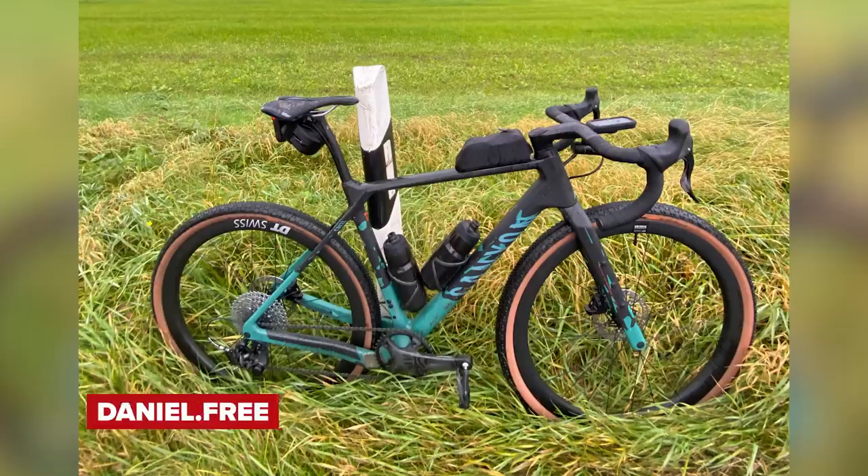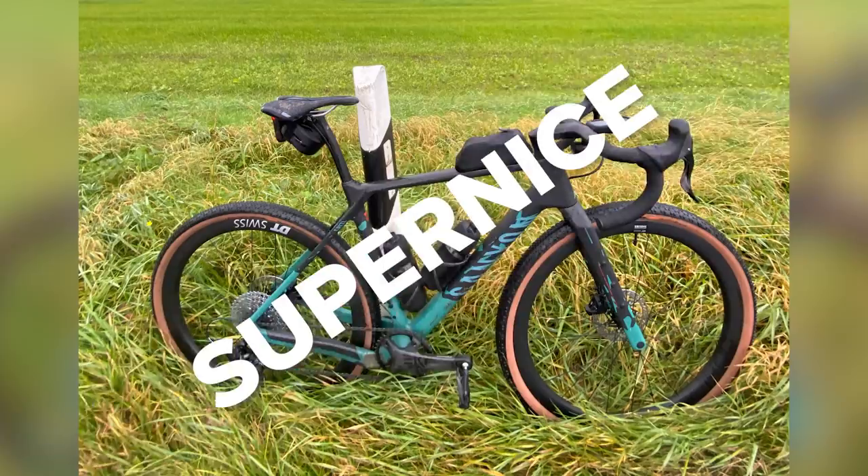Daniel Dot Free got soaking wet on a lovely ride through the northern German countryside. This is a Canyon Grizzle CF SLX 8 with 650B wheels. Those tyres look great, and it's got Campagnolo Ekar. The gravel bike dispensation means the bottles and mud are fine — that's specifically what it's for. The cassette is incredibly clean — extra points for that. Super nice.